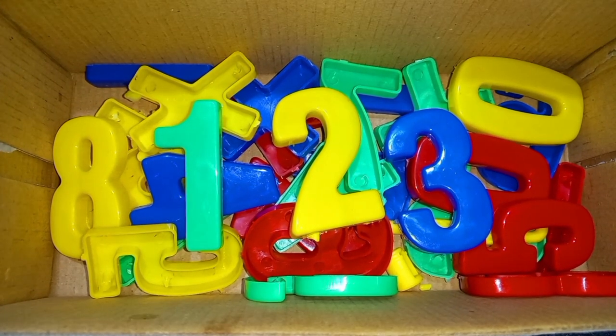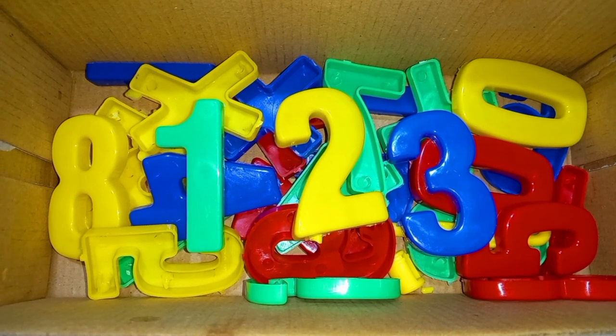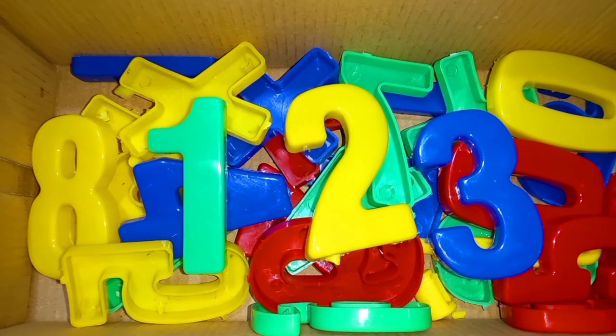Wow! 1, 2, 3 numbers. Today we learn numbers. 1, 2, 3. Wow!